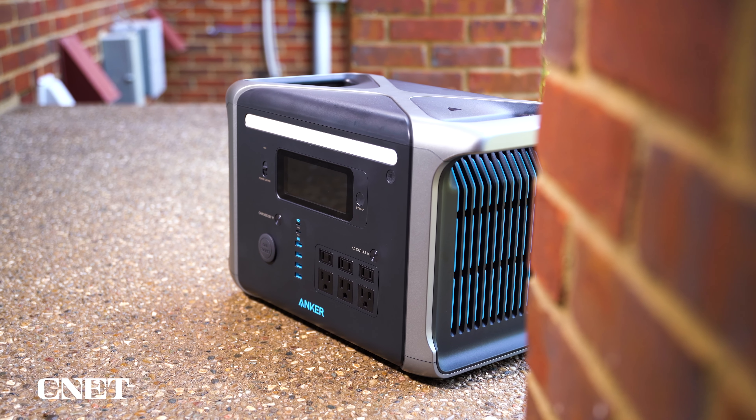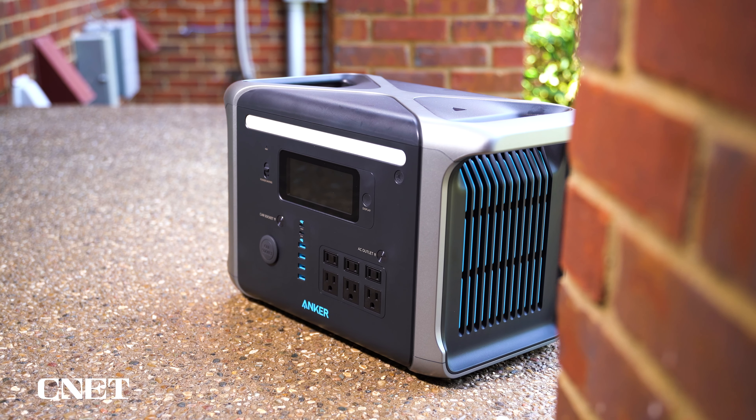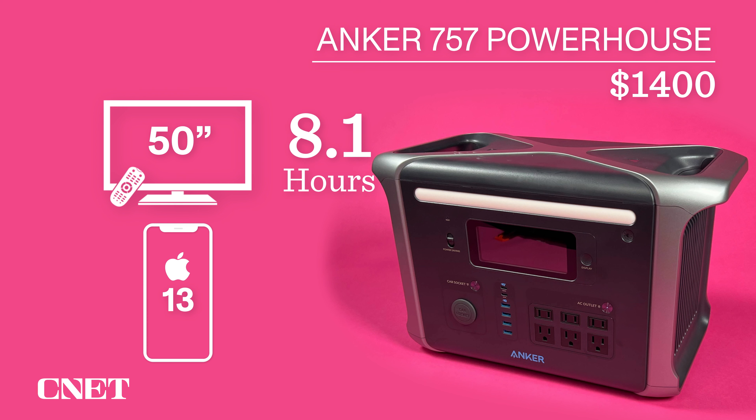We called the Anker Powerhouse 757 our best for backup power because it has a mode called UPS mode — which has nothing to do with delivering packages. Instead, it means it can provide power to important equipment in case of an outage. A dedicated pro-level UPS machine has a transfer time of 0 to 12 milliseconds; this Anker model is supposedly less than 20. It performed well in our tests, but be careful about using it to replace your dedicated UPS machine. It can also run your TV for 8.1 hours and charge your iPhone 13 85 times, so plenty of capacity.